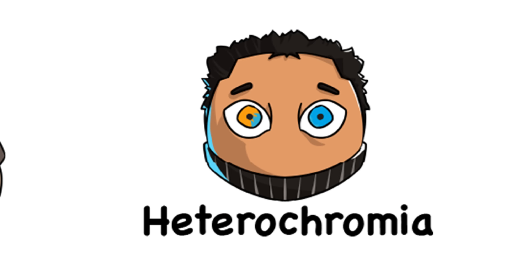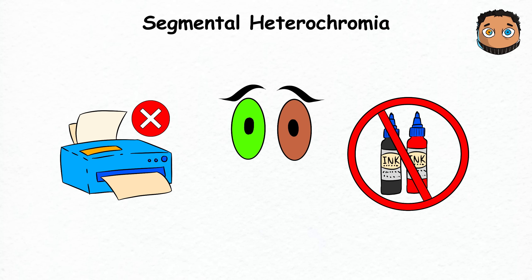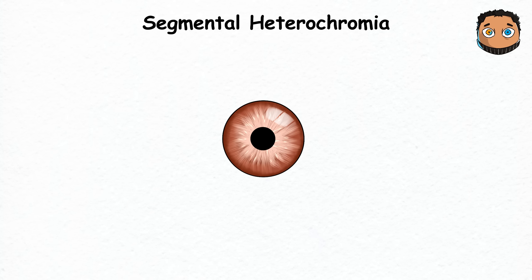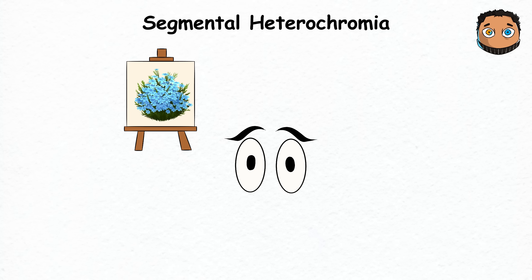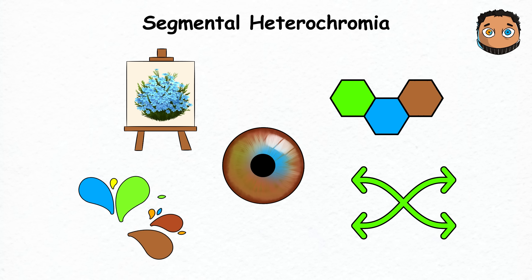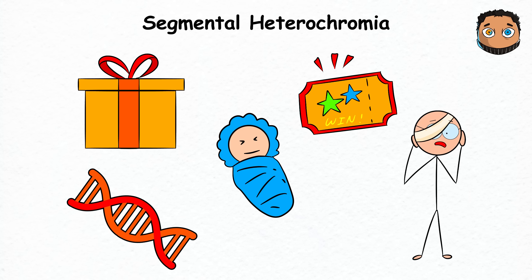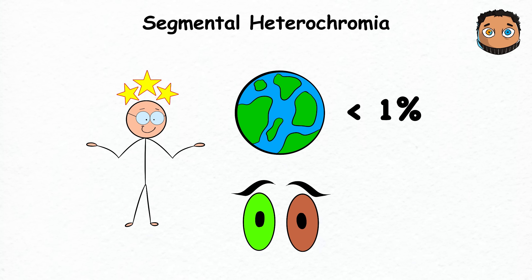Segmental Heterochromia. Having segmental heterochromia is like your eyes deciding to pull a printer error mid-job — running out of ink for one color and improvising with whatever's left in the cartridge. As a result, your iris sports a patch of blue amidst a sea of brown, or a speck of hazel in an otherwise green eye. This genetic phenomenon happens when melanin, the eye's pigment producer, plays mix and match, creating a mini rainbow in your eyeball. It could be there from birth, gifted by your genes, or it might appear after an eye injury. Less than 1% of the global population has this iconic look.